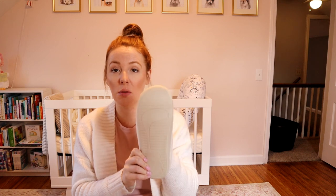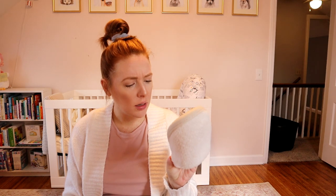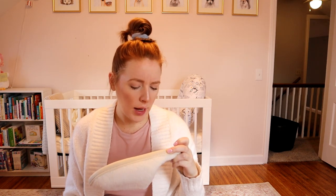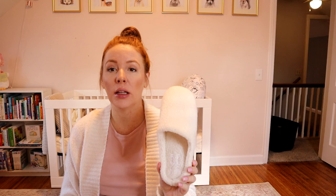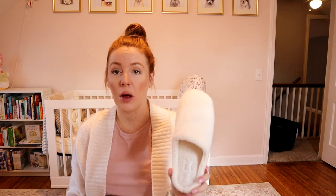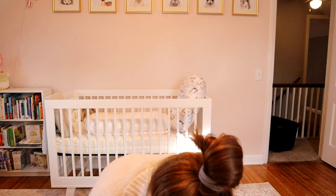I ordered cheap slippers from Amazon for about twelve dollars. My feet have swelled really bad — I'm originally a size seven and a half but I got an eight and a half to nine and a half, just a little big, because I know my feet will probably swell even more in the hospital. I'll probably just throw them out after because the hospital is dirty and disgusting.